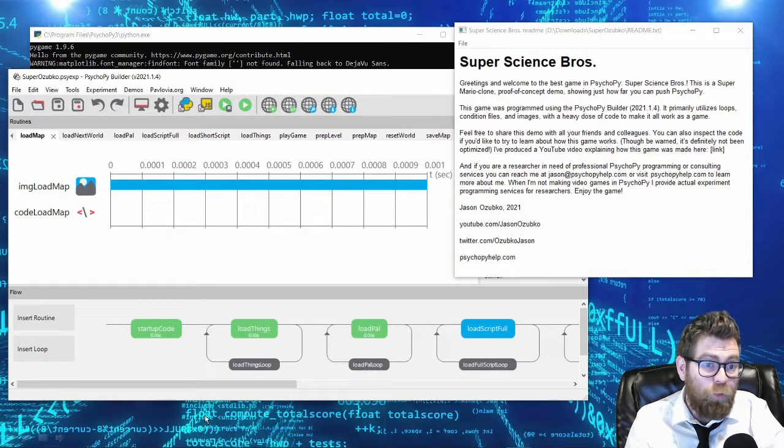Greetings! I'm Dr. Jason Ozupo from the psychology department at SUNY Geneseo, and today I'd like to tell you about the video game that I made in PsychoPy.